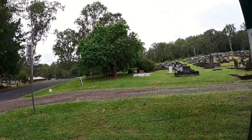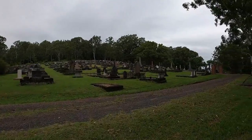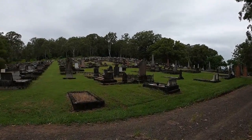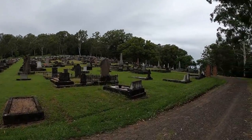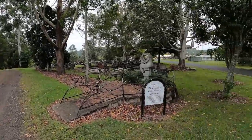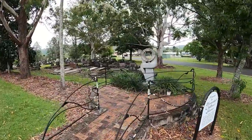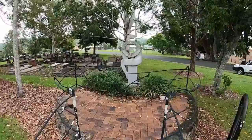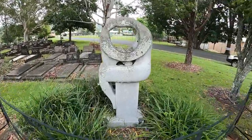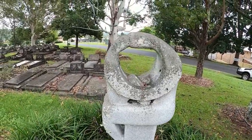Probably a good thing that the cremations did stop. I don't think you want to catch a whiff of Uncle Charlie going up in flames. So the unmarked children's graves is the first thing we see. I have no idea what this is for — it is unmarked. And all we have is a sculpture.